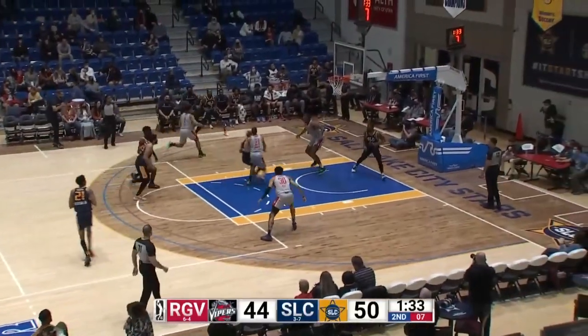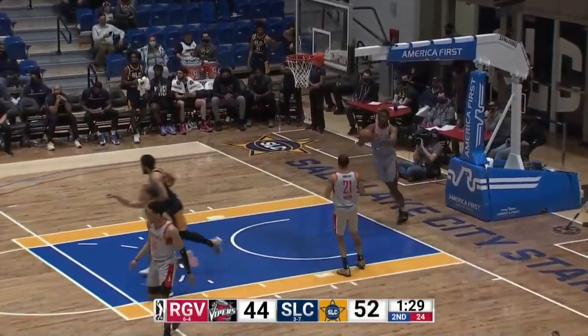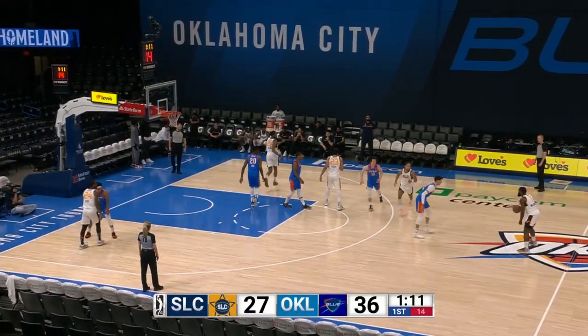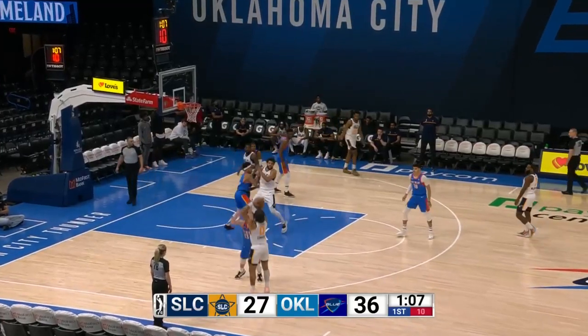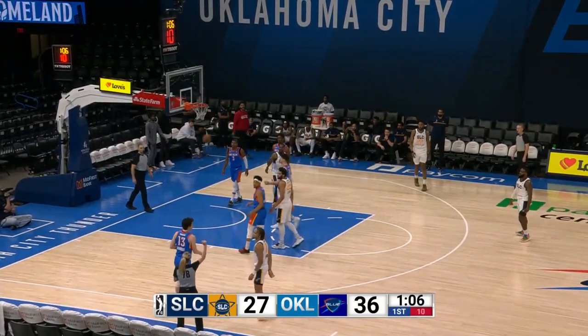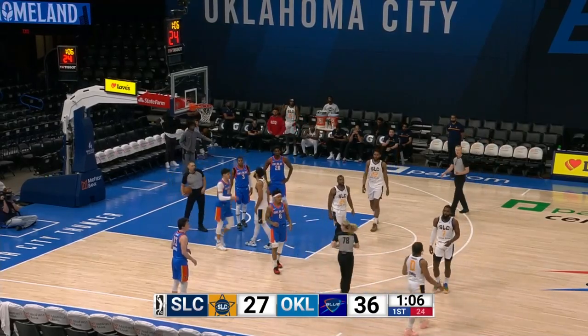12, 11, and 10 on the shot clock — a long way to go for Edwards. Takes a screen from Childs, between-the-leg dribble, goes left of the lane, scoops up from the right side around the rim and in. 36-27, the largest lead for Oklahoma City. Edwards is fouled on a three-pointer, he hit it, and he's going to the line for a four-point play.